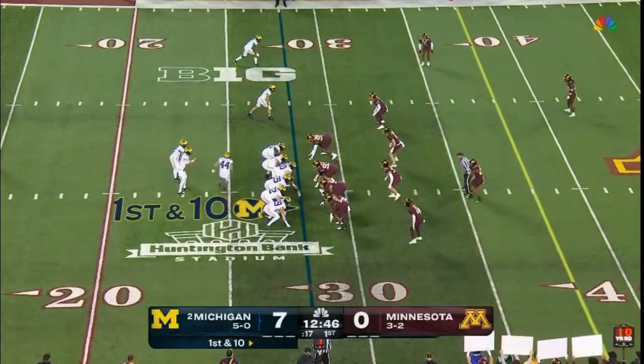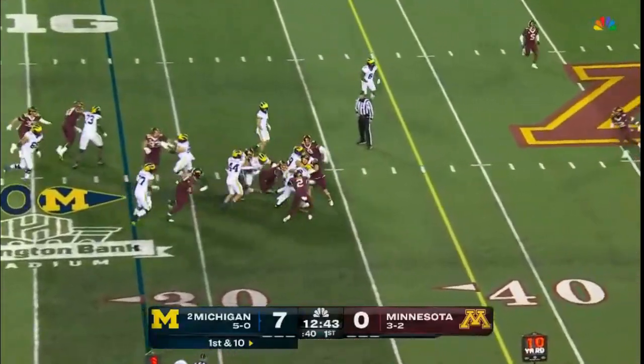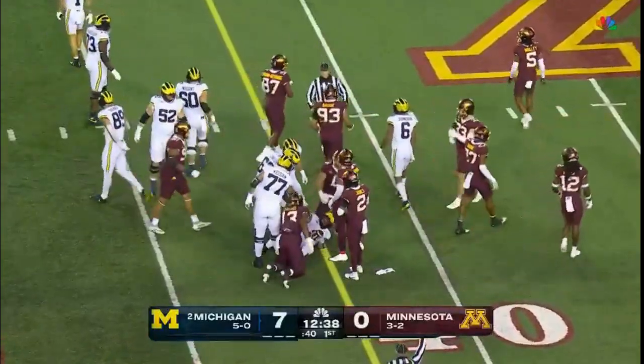This year, laid Coram in there on first down, handed to him. Good things generally happen when you do that — he goes between the tackles, drags tacklers across the 35, and he'll pick up 10 on first down.